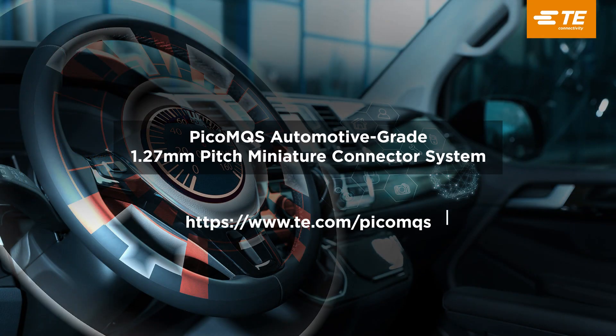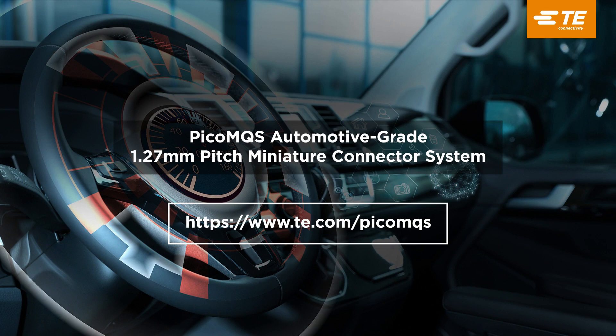To learn more, please visit PicoMQS on te.com or contact our sales associates for further information.